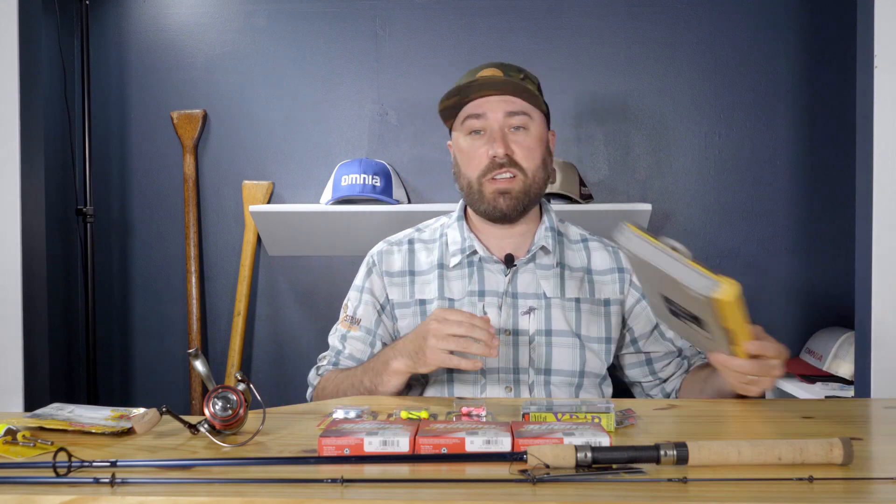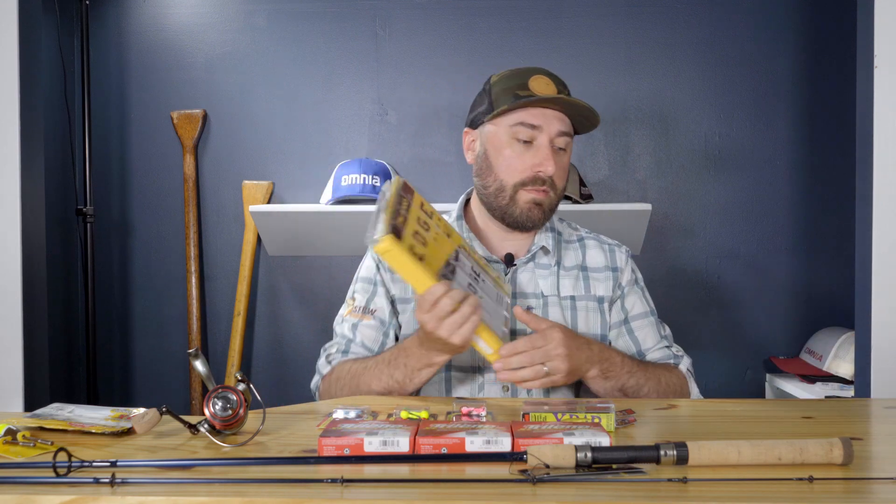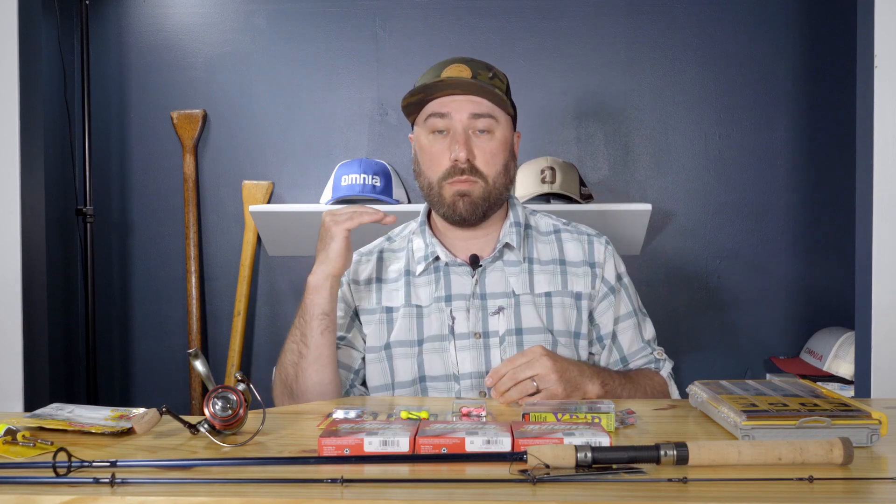Hi everybody, I'm Lucas Leaf, Executive Director at Sportsmen for the Boundary Waters, and we're here to talk about packing tight — specifically into this 3600 Plano tackle box. The reason we're talking about this is because we're trying to condense down the gear we need to cover a ton of ground and catch multiple different species in the Boundary Waters Canoe Area Wilderness.